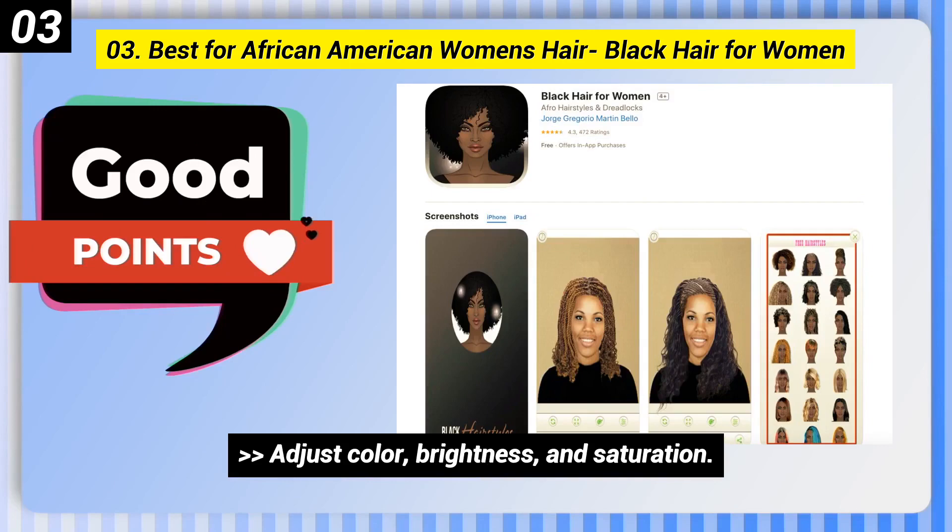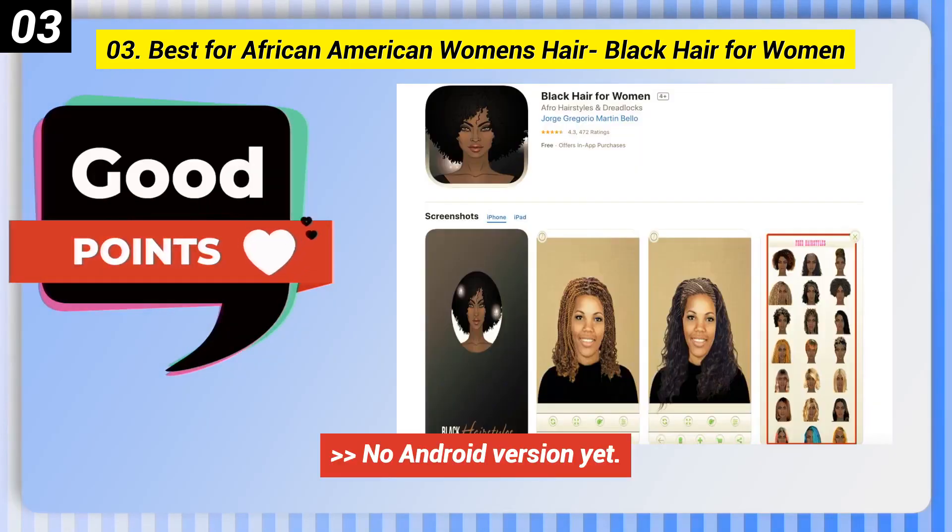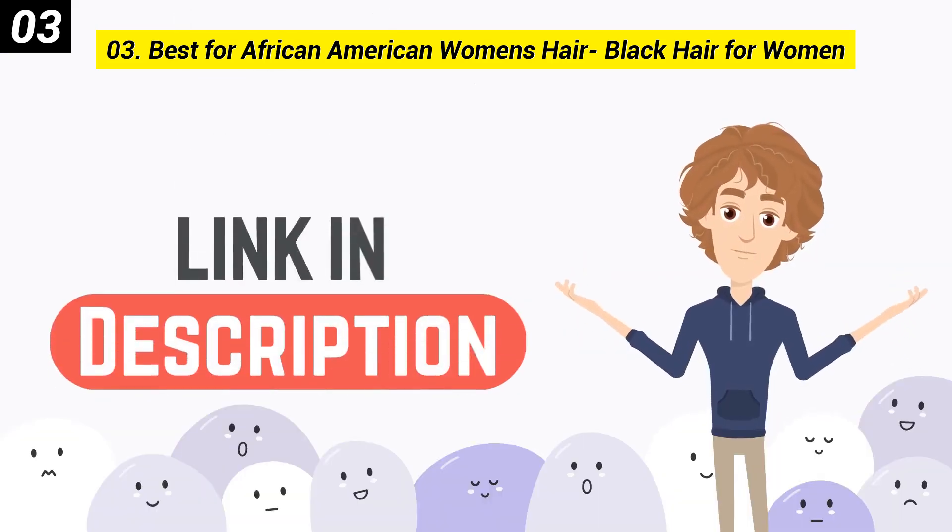Adjust color, brightness, and saturation. Here are some bad points of this one: No Android version yet. You can check out the link in the description box.